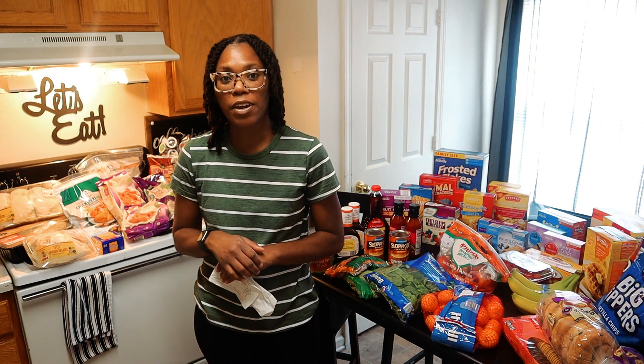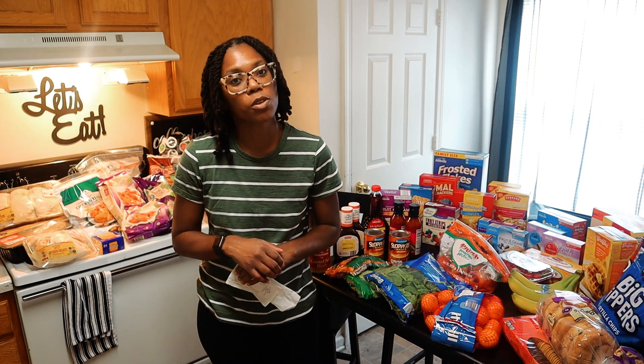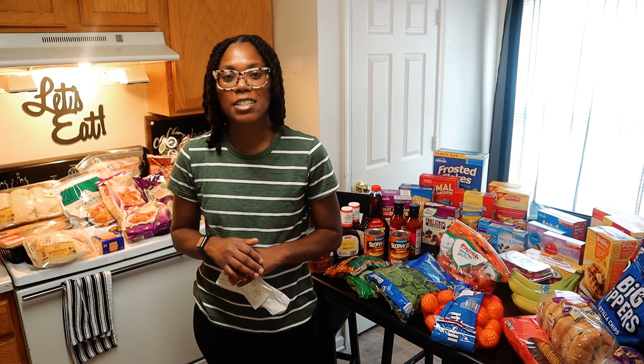Please leave a like if you enjoyed the video, and if you have not subscribed, consider subscribing so you can see future uploads from me. Let's get on to this grocery haul.